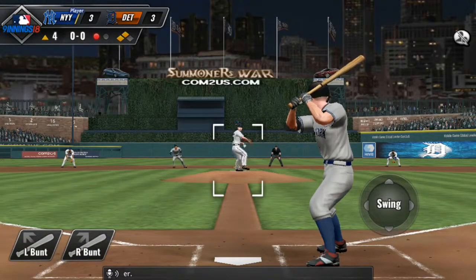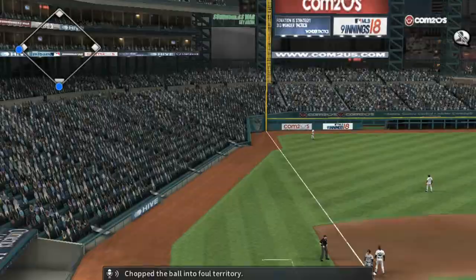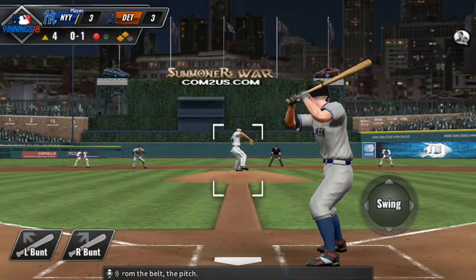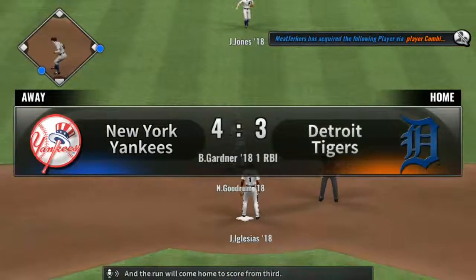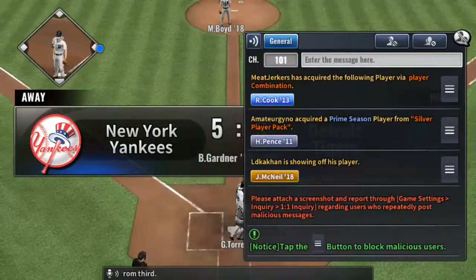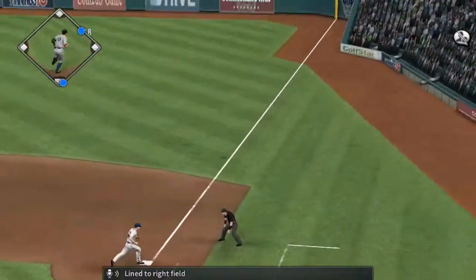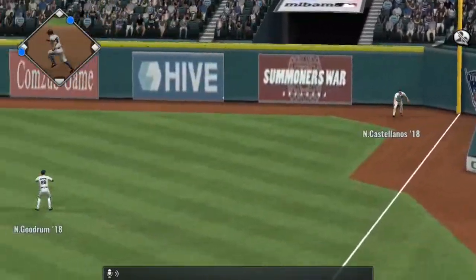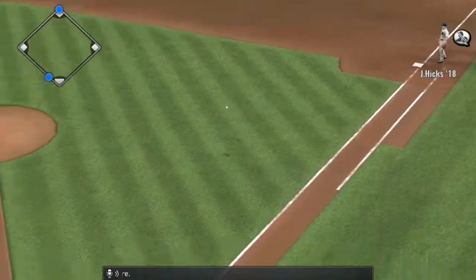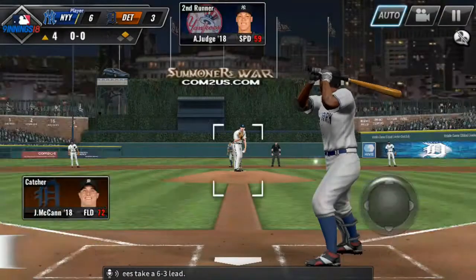And the batter coming up is Brett Gardner. And this is sent out high towards left — chopped the ball into foul territory. From the belt, the pitch — that's hit hard on the ground, and that is going to be a base hit. And the run will come home to score from third. And that will cash in their second run of the game — the Yankees take a 5-3 lead. Line to right field — that will drop in for a base hit. Gardner rounds third, he'll score, and the runner comes in from first. And the Yankees take a 6-3 lead.